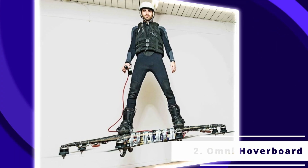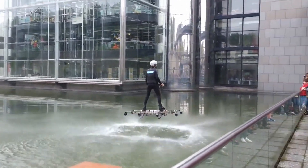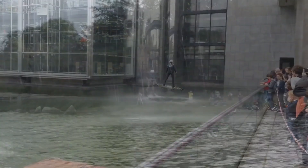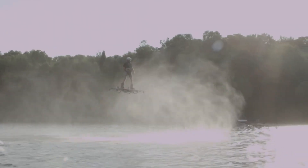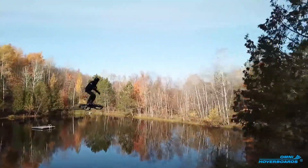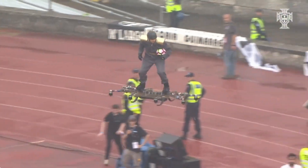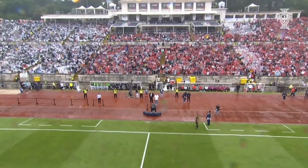The Omni Hoverboard is the first flying hoverboard certified by the Guinness World Record in 2015. It covered a distance of 275.9 meters at a height of 5 meters in its record-breaking test flight. Body movements are pretty much all you need to maneuver the hoverboard. There are two models available for purchase: the eight propeller and ten propeller models, costing $27,000 and $36,000 US dollars, respectively.